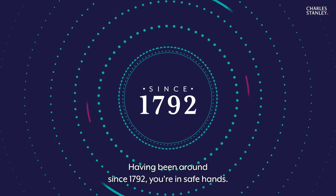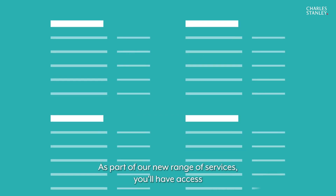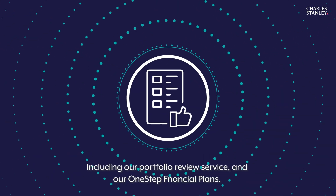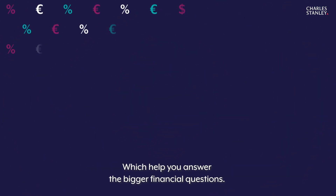Having been around since 1792, you're in safe hands. As part of our new range of services, you'll have access to additional support from our professionals should you need it, including our portfolio review service and our one-step financial plans.